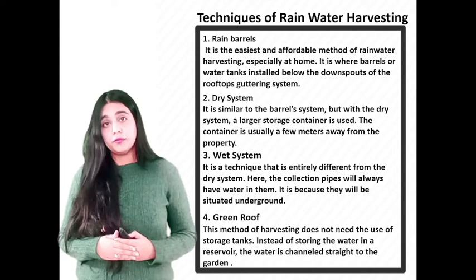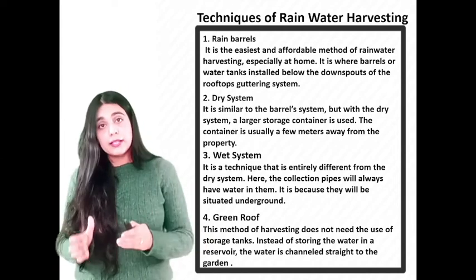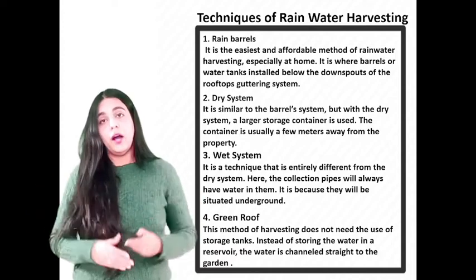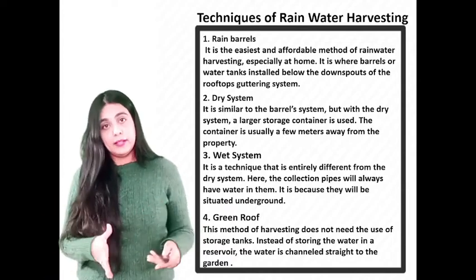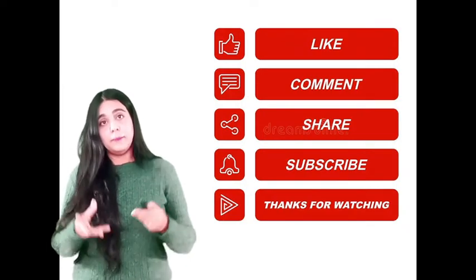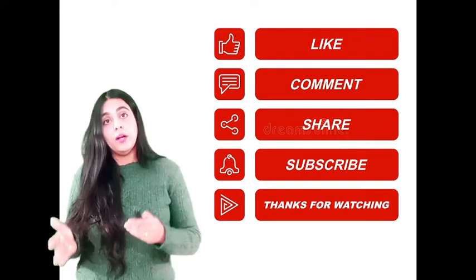The last method is the green roof. This method of harvesting does not need any storage tank. Instead of storing the water in a reservoir, the water is channeled straight to the garden. The process requires installing a drainage system on a building's roof straight to the backyard, making it a very low maintenance method. These are a few of the standard rainwater harvesting methods mainly done in many households. I hope you liked this video and gained something from it. We will be back with more videos — do not forget to like, comment, and subscribe to our channel.